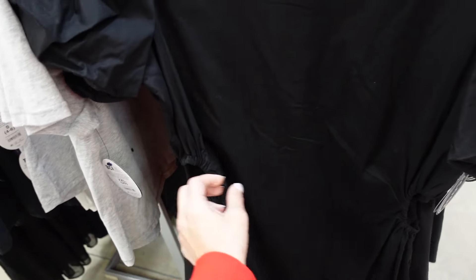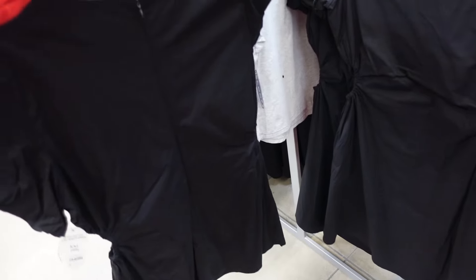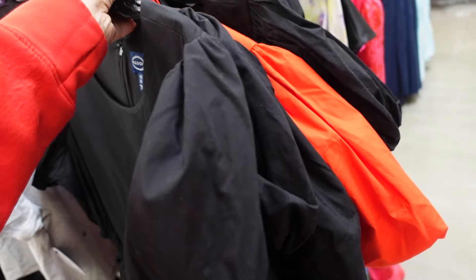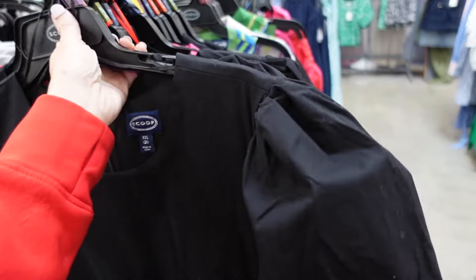Also new from Scoop are these puff sleeve dresses — higher neckline, oversized puff sleeve, little side cutout like the top option from last week, seam fit through the back with a zipper. In black, also an orangey red. They are $32.